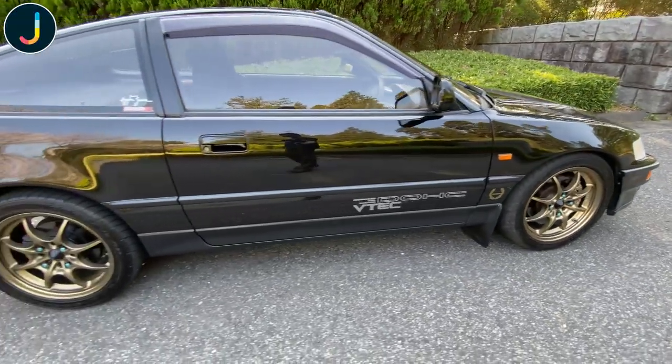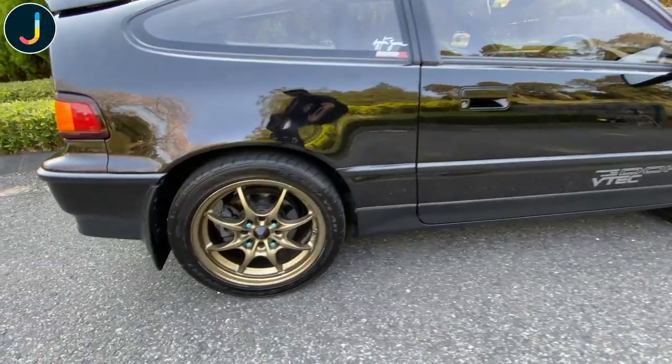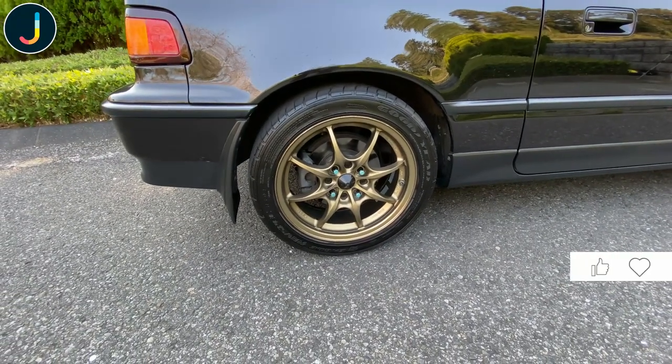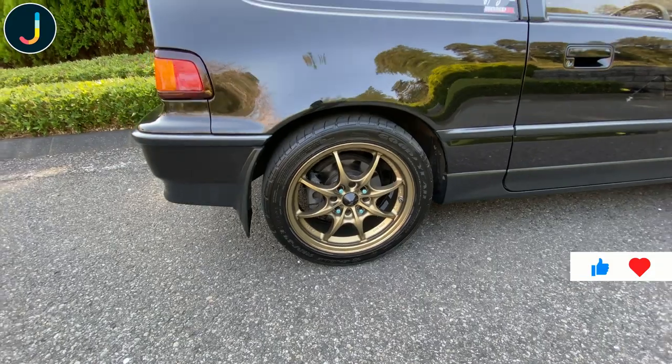Those wheels, as you see there, are Mugen MF8s, which are very rare, very expensive, and very desirable these days. I wish I'd bought a whole bunch of them.